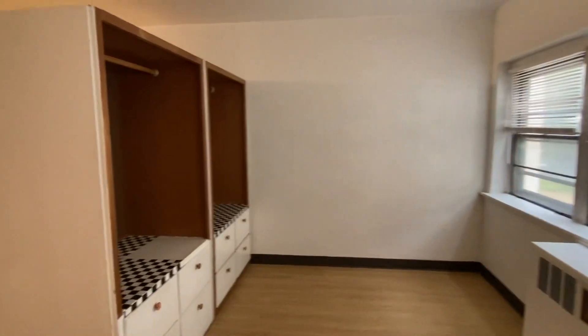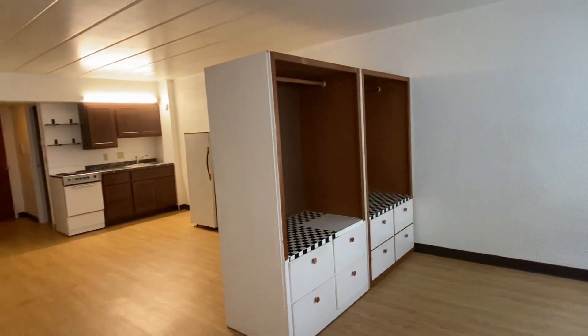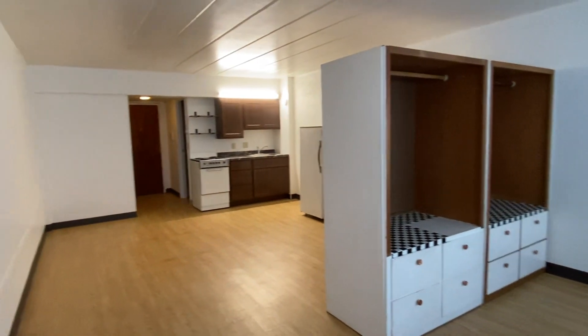This apartment does come with these two movable armoires. They are on wheels and you can move them around the room however you'd like.